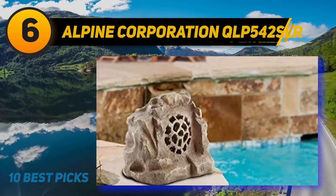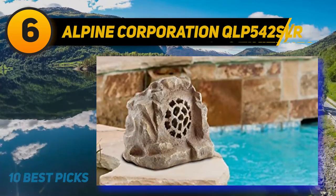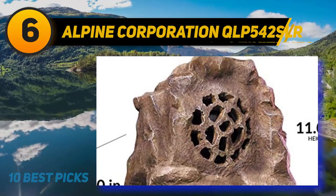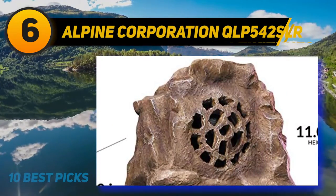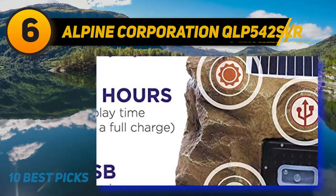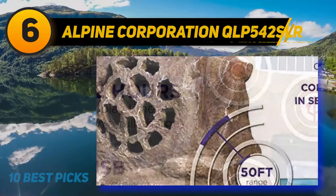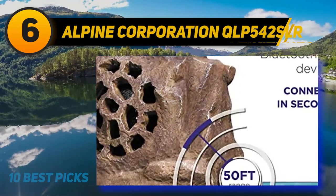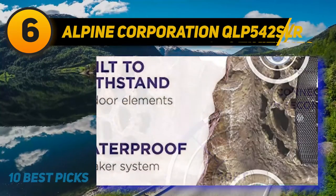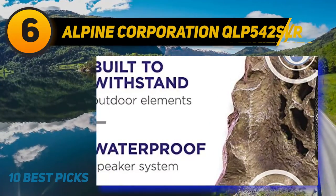Its 22-hour battery life makes it good for long days outdoors, though battery life can depend on usage habits. It also has a solar panel on top for charging, though this wasn't tested. It has a pretty uneven sound profile that struggles to reproduce low bass, so you can't feel the thump in bass-heavy music. It also has middling directivity, causing its soundstage to sound narrow and directional.